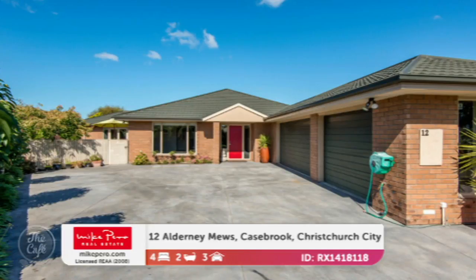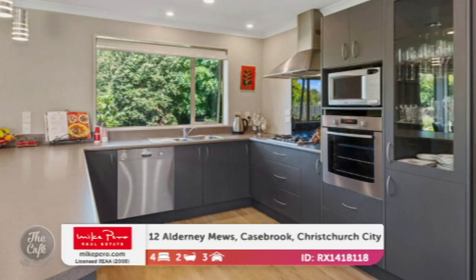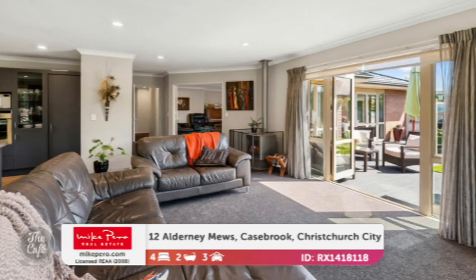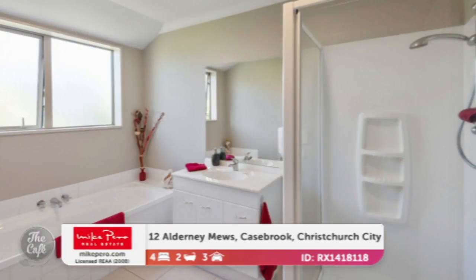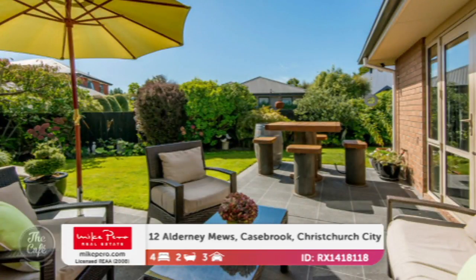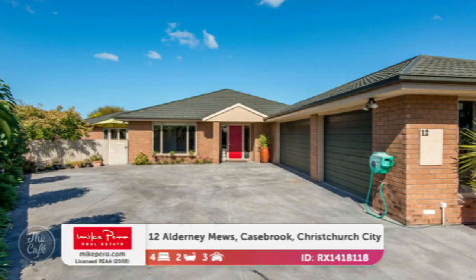We'll carry on in Christchurch — heading now to Casebrook. This is a big family home located in Regent's Park and it offers a lot of space. It's got a modern kitchen with lots of good work space, and you can just see the quality of it. It's got three large living areas offering great flexibility for a big family. It's been a cherished family home — the same family have had it since brand new and it's been really well maintained. Master with ensuite and walk-in wardrobe, well-appointed bathrooms and exceptional indoor-outdoor flow. It's on 774 square meters with a floor area of 302 square meters. Inquiries over $769,000.